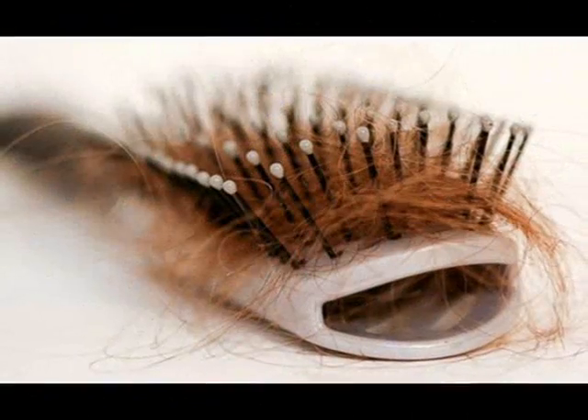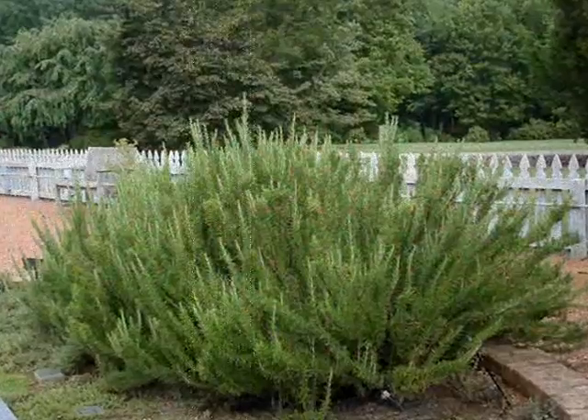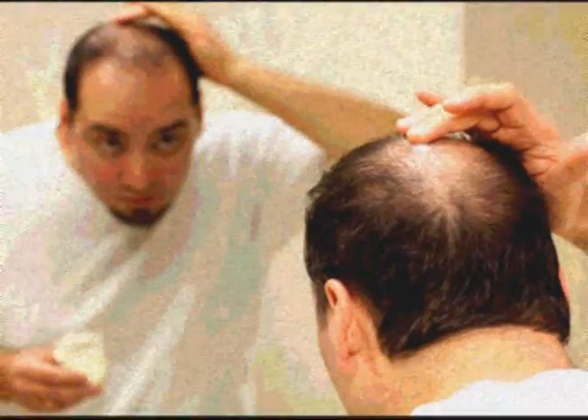Researchers have discovered the antioxidant properties of rosemary, which improve blood flow, regulate the function of the thyroid gland, and also provide relief from headaches.